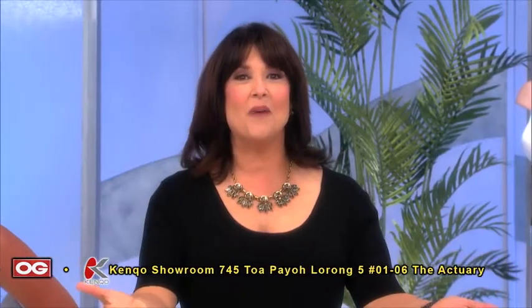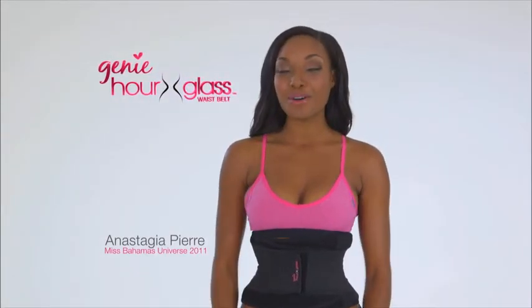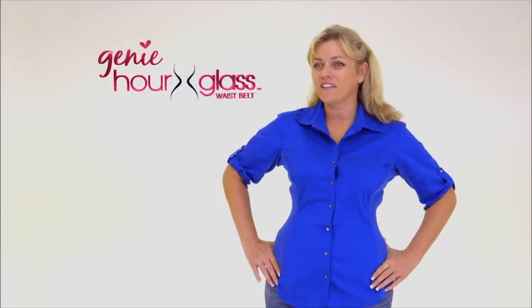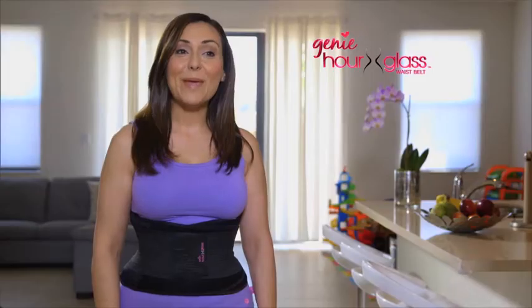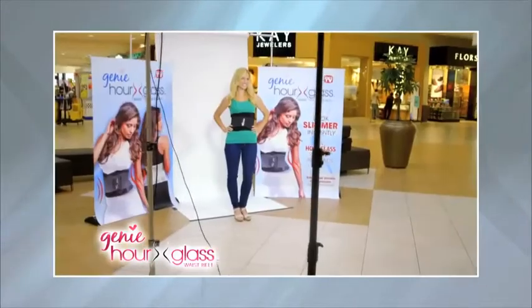What shape are you? Wouldn't you love to show off that perfect hourglass figure? Now you can with the Genie Hourglass Waist Training Belt. I love it the most. I can wear it underneath my clothes, I can wear it when I'm working out, and it really works. I can wear clothes that I haven't worn in years. From plus to perfect. Baby body, gone. The Genie Hourglass Waist Training Belt is turning heads all over the world.